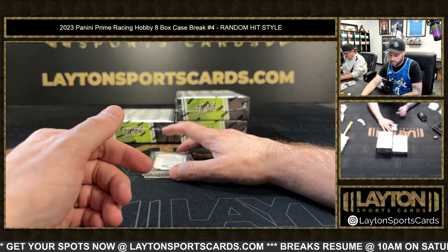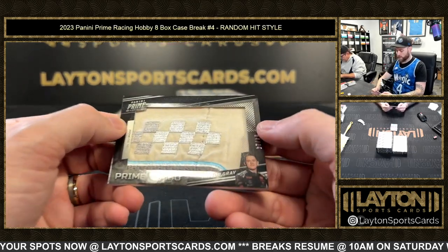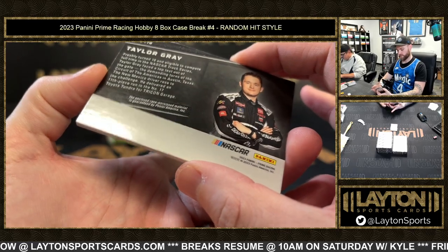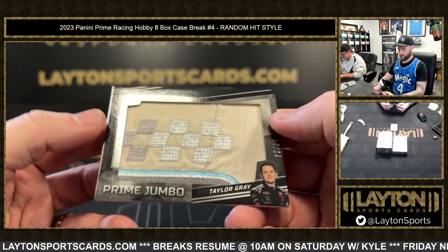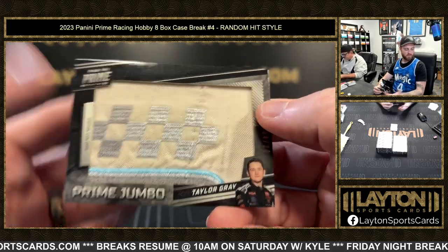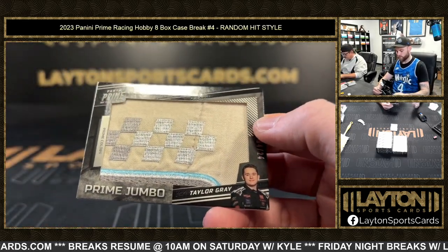What is this now — prime colors, Taylor Gray, 4 of 24, race-worn used material. Taylor Gray jumbo patch, 4 of 24 — prime colors, whichever works.